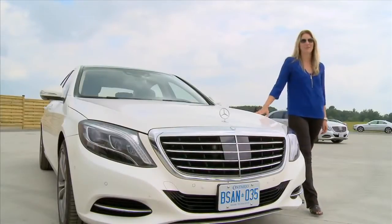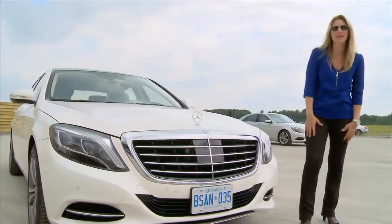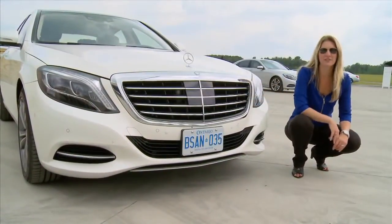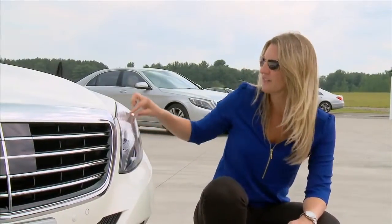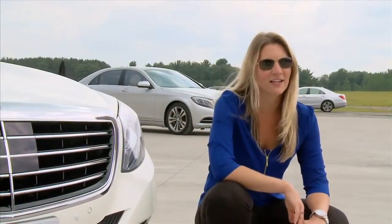The S-Class has long been a flagship of the Mercedes-Benz brand, and for 2014 that's no exception. Looking at the front fascia, you'll see a larger, upright grille with a Mercedes-Star on the hood — unmistakable Mercedes-Benz. The 2014 S-Class does not come with a single light bulb; it's made up of over 500 LEDs. The torch here is a signature of the Mercedes-Benz brand. If you're driving at night and you see that in your rear view, you'll know it's us.